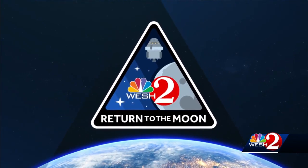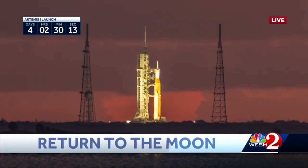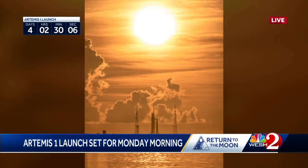We're taking a live look from launch pad 39B this morning. We are just four days away from NASA's Artemis 1 launch. Preparations continue moving along at Kennedy Space Center. These are new pictures that show the massive SLS rocket on the launch pad.